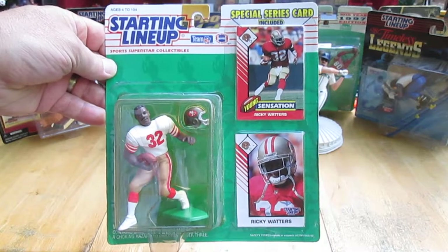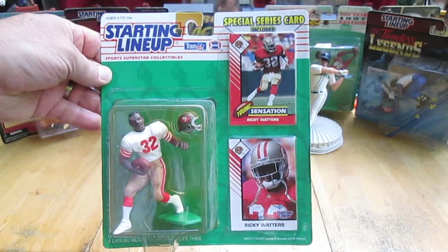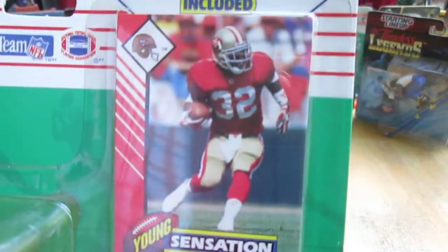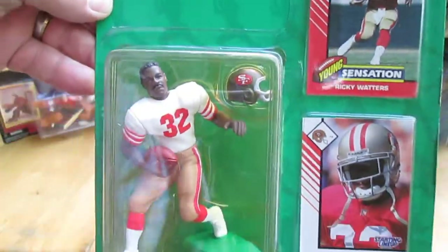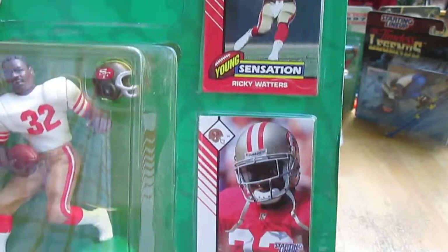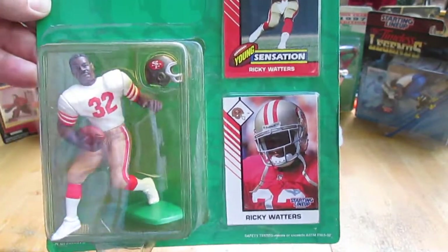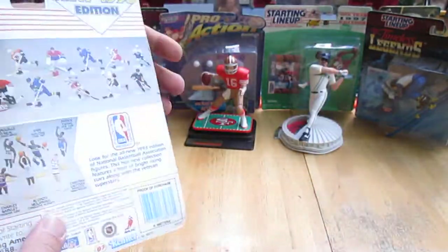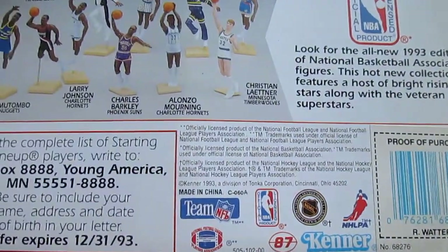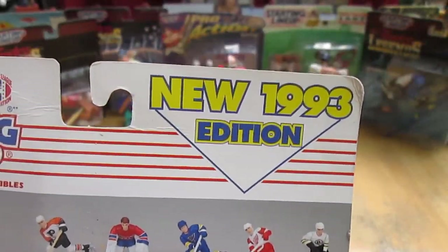Hello and welcome back to Timmy's 10 again for an unboxing of a 1993 Kenner Starting Lineup. Today we have the sensational Ricky Waters. Two cool cards it comes with, both exclusive Kenner Starting Lineup cards. Copyright is '93, new 1993 edition.